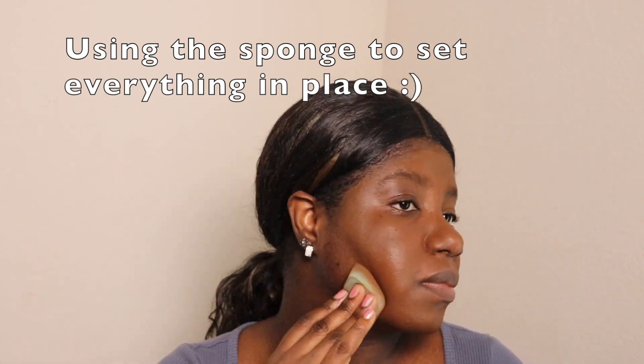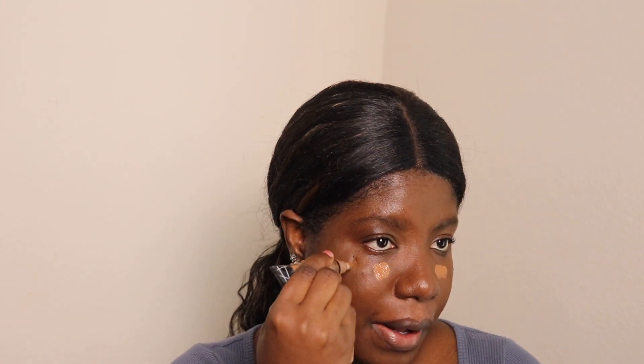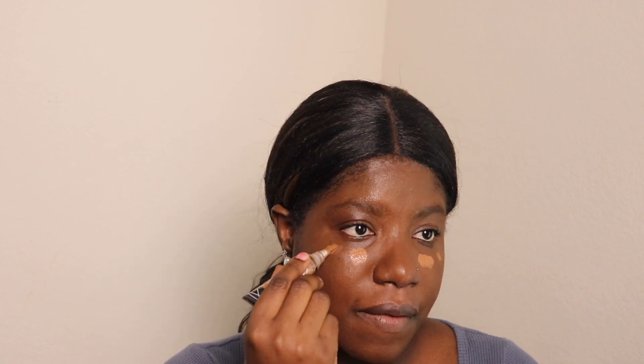Now I'm gonna conceal. I'm gonna be using two concealers: the ELF concealer and the LA Girl Pro concealer. For LA Girl to be such a good product at that price — this is the best thing. There's probably better concealers out there, but this one has helped me and I'm just gonna stick with it. If I'm ever anywhere without all my makeup, I know I can find LA Girl anywhere, so for that I'm grateful.